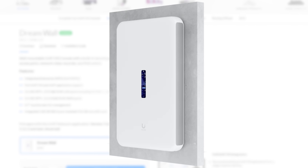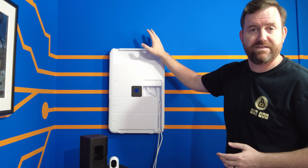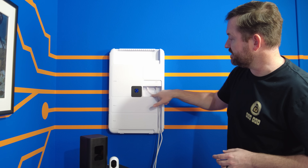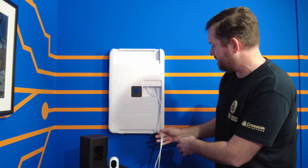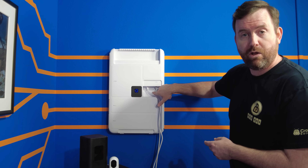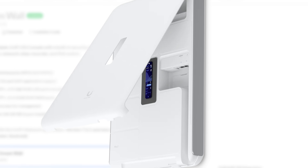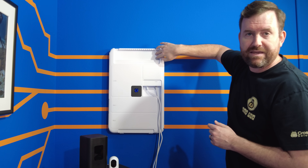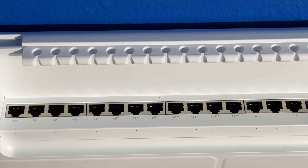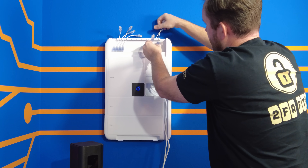You'll even notice that in the marketing photos of the DreamWall online, they don't ever show any cables coming out of the top of this device — I think it's because they understand it's not going to look aesthetically pleasing. One thing they could do, and I think they have done in the newer hardware release, is add holes in the back so cables could go straight through into the wall. The latest pictures do show what looks like a removable compartment where the power could potentially go straight into the wall, but they don't show that for the Ethernet cables up top.